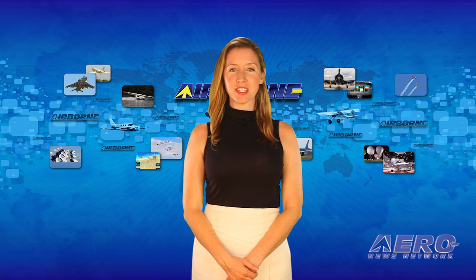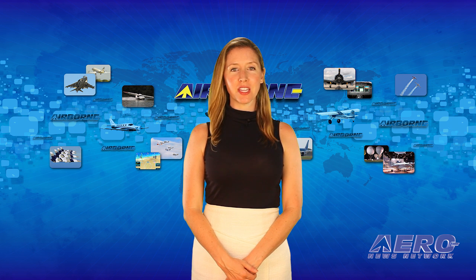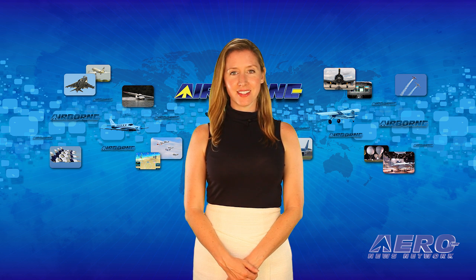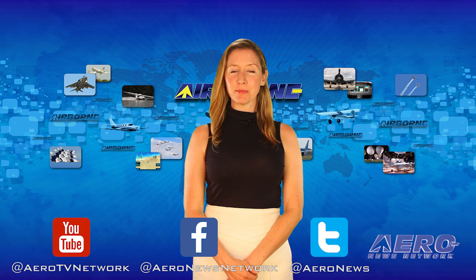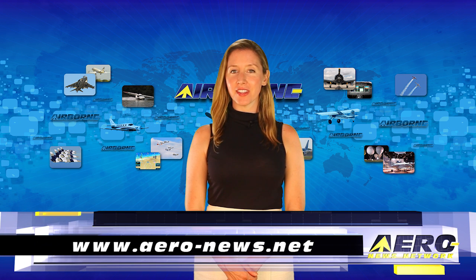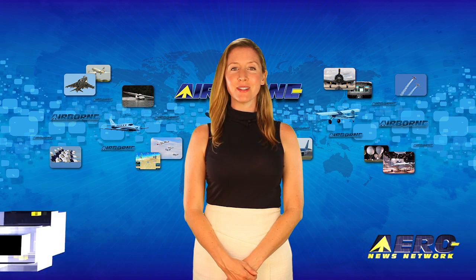Well, that's our program for today. Remember that Airborne Unlimited is streamed daily Monday through Friday, with additional breaking news bulletins for important stories that fall outside of our normal deadlines. If you're watching us on YouTube, please subscribe and check us out on Facebook and Twitter. Get comprehensive, real-time, 24/7 coverage of the latest aviation and aerospace stories anytime at aero-news.net. We'll see you tomorrow.